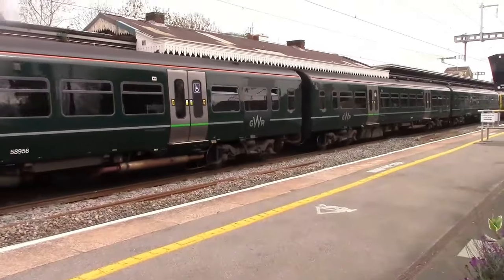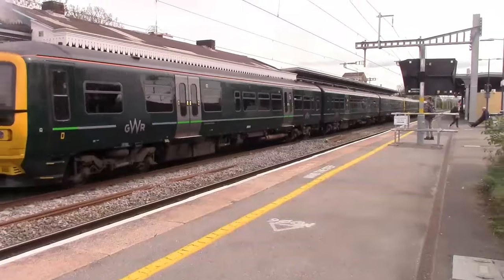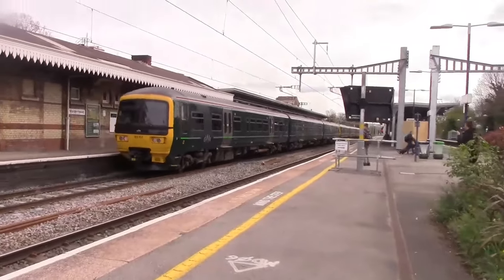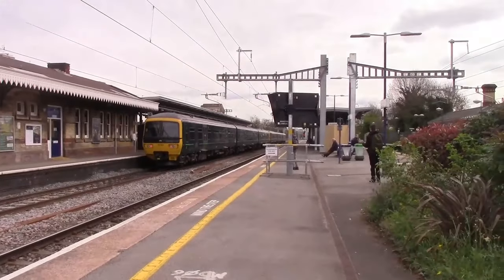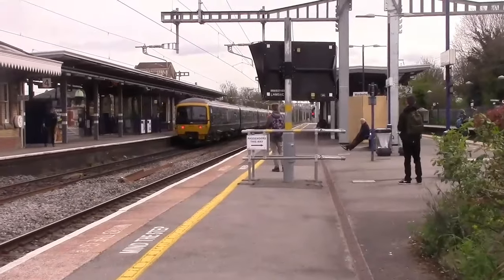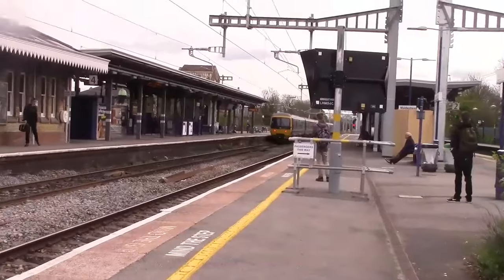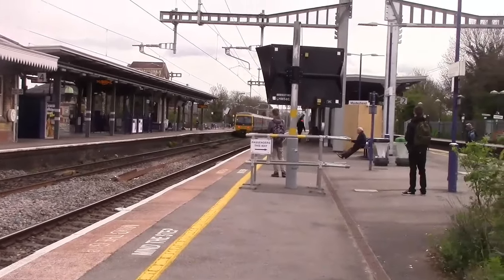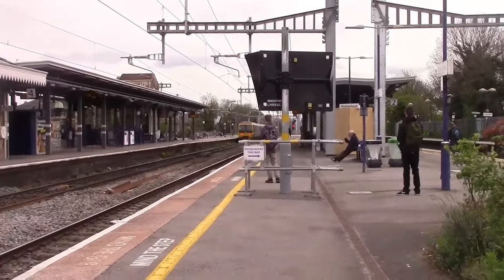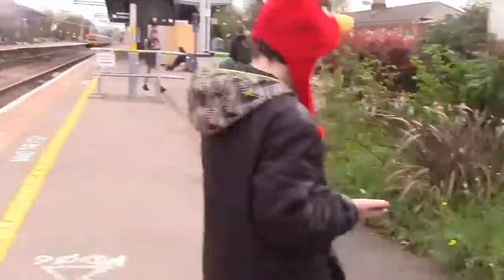Right, and departing now is going to be the 1047 service to London Paddington from Oxford - it's 165.105 in numerical order. It's 165.105 and 165.104. At the moment 041 and 188 are together, but 005 and 187 are together - opposite. That's what I like to call it.